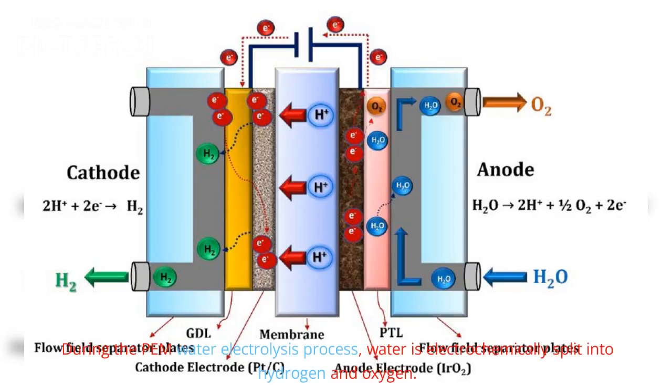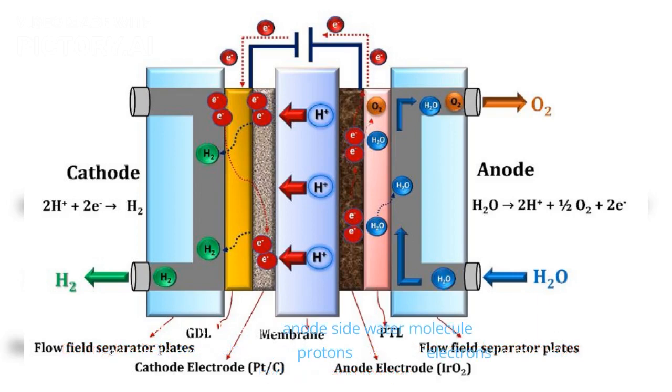During the PEM water electrolysis process, water is electrochemically split into hydrogen and oxygen. Initially, at the anode side, the water molecule is decomposed to generate oxygen (O₂), protons (H⁺), and electrons (e⁻). The generated oxygen is eliminated from the anodic surface, and the remaining protons travel through the proton-conducting membrane to the cathode side, while electrons travel through the external circuit to the cathode side. At the cathode side, the protons and electrons recombine to produce H₂ gas.